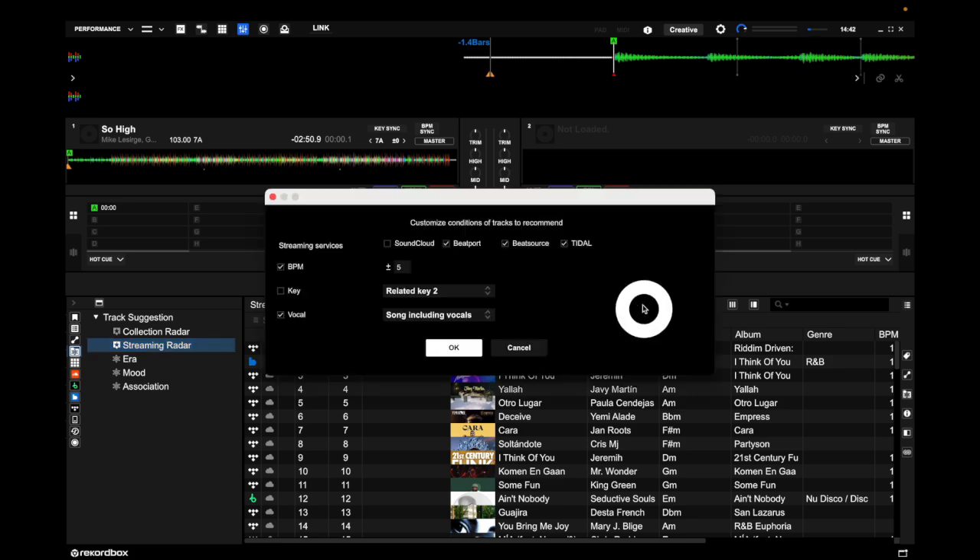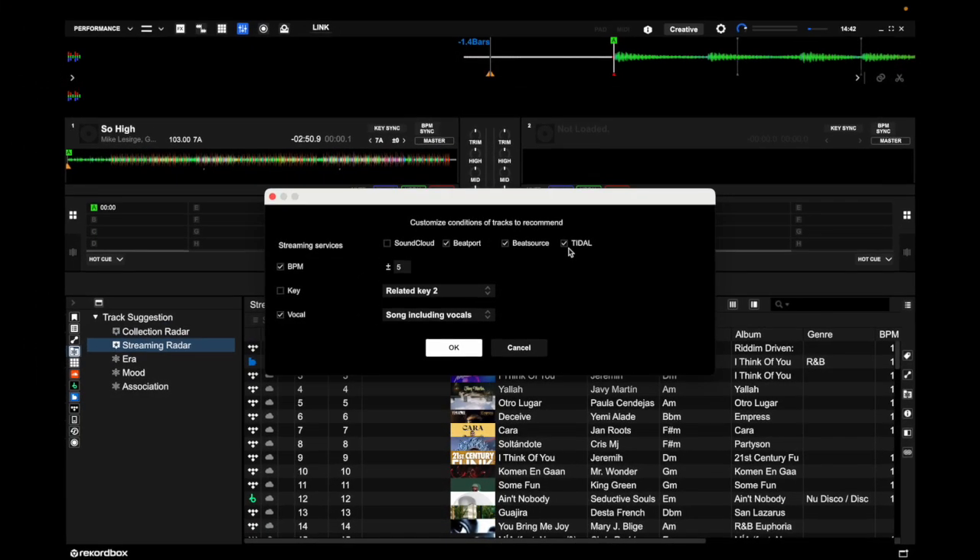Going back to the settings, at the top you can choose which streaming services Rekordbox 7 will look through, and you get the same customizable conditions as Collection Radar — BPM, key, and vocal.